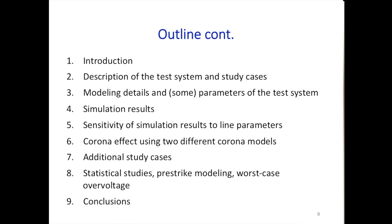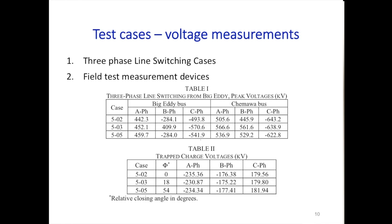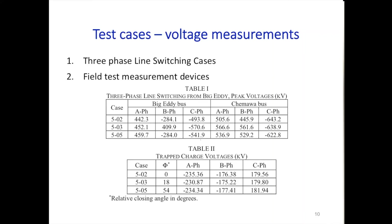To summarize the presentation structure: I've introduced the test system, and I will now provide modeling details and parameters, followed by simulation results and sensitivity analysis of results to line parameters. Then we'll examine the effect of corona using two models—a linear model and the Swiss model—followed by a brief overview of statistical studies and concluding remarks.